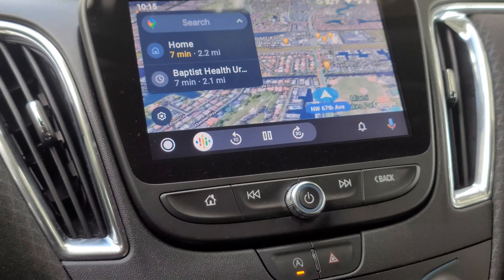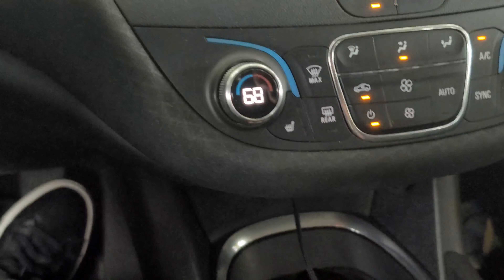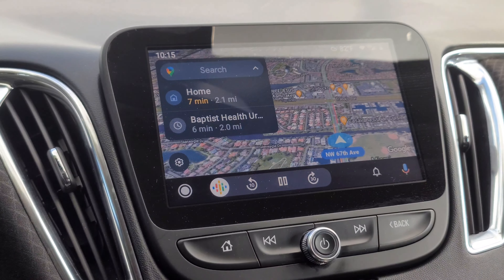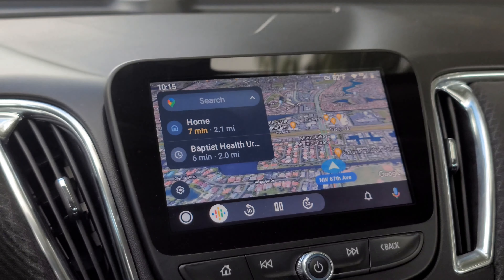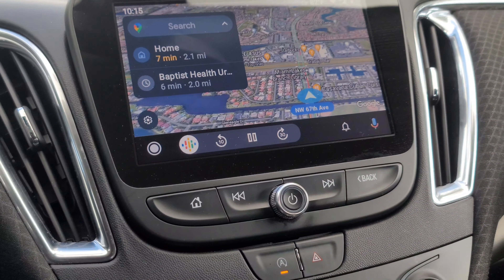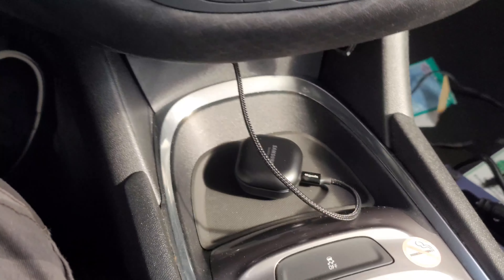It does have wireless Apple CarPlay or Android Auto, so you don't have to connect it with a USB — it's just wireless Bluetooth. Which is pretty cool because I got used to the Cruze connecting it with a USB cord, and I was doing the same thing here.